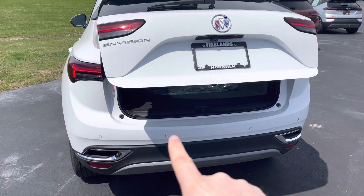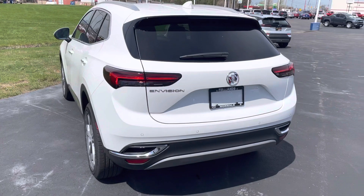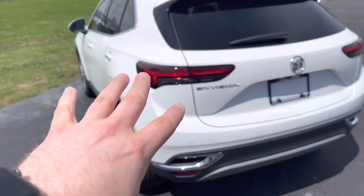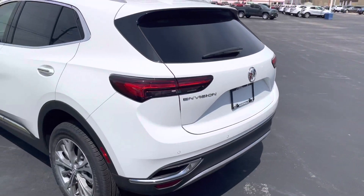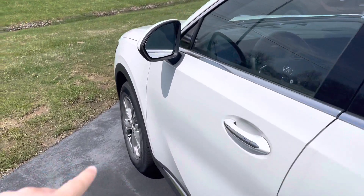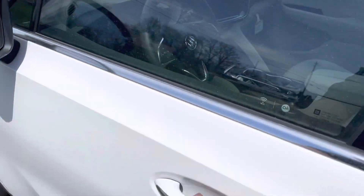You have parking sensors on the rear bumper here, which will alert you if there are any objects near the car as you're backing up. It also has rear cross traffic alert, which is nice if you're backing out of a parking spot at the store — it will alert you of approaching vehicles. It also has a side blind zone alert in the mirror, so if you're on the highway, that's going to light up.